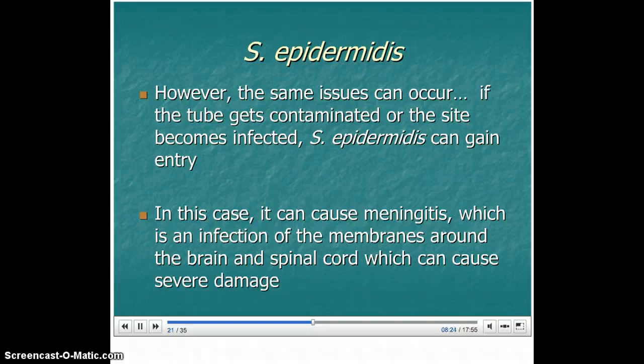However, the same issues can occur. If the tube gets contaminated or the site becomes infected, S. epidermidis can gain entry. In this case, it can cause meningitis, which is an infection of the membranes around the brain and spinal cord, and that can cause severe damage.